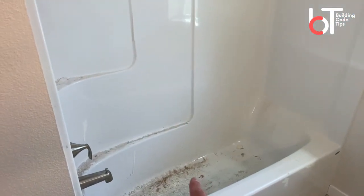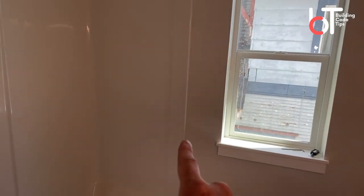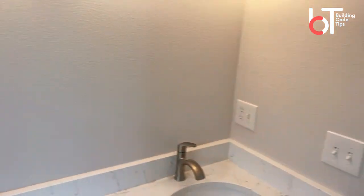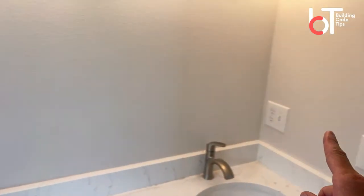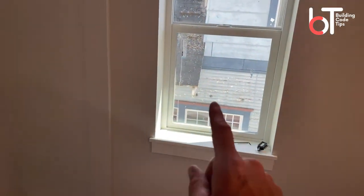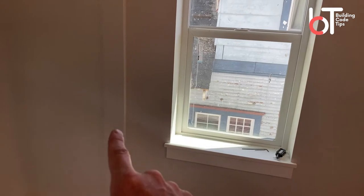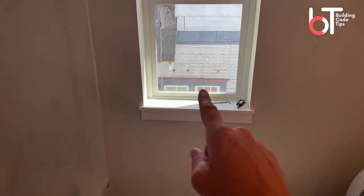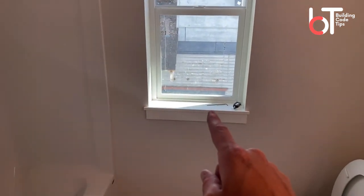If I was to stand in that tub and measure in a 180-degree arc — a half circle all the way around — measuring five feet, or 60 inches, and if I was to hit a window within that 60-inch arc of standing in the tub, that window qualifies. This one is only about a foot away. The second condition is if the window is within five feet of the ground — and you can see this lower pane is definitely within five feet of the ground.